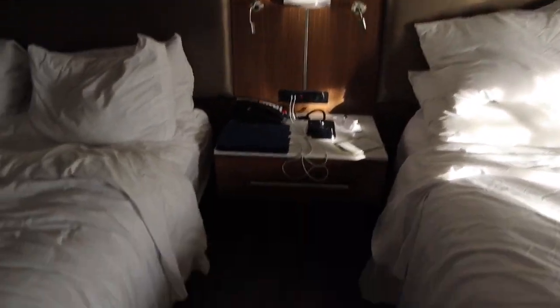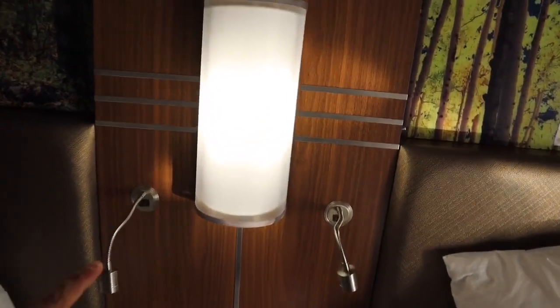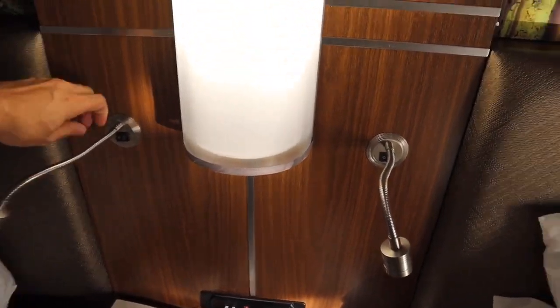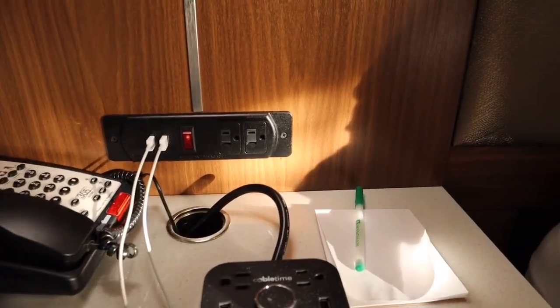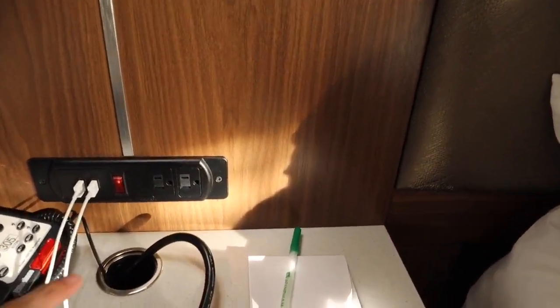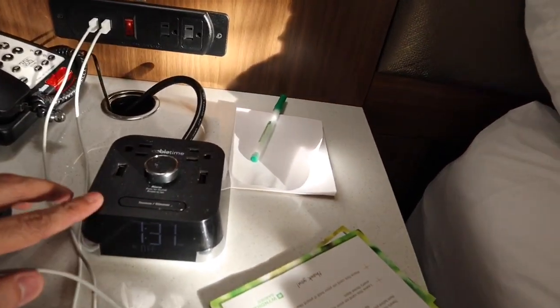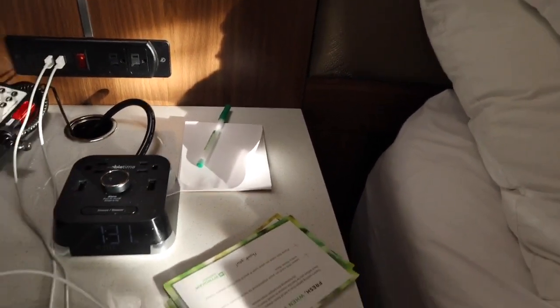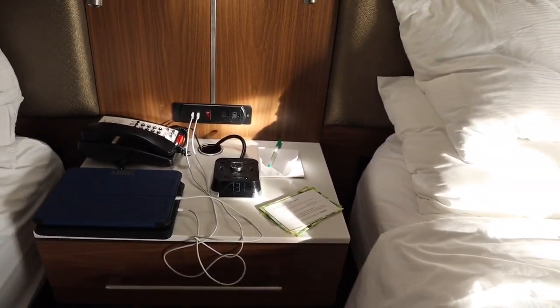A couple of really cool things: you have this kind of floating end table, and on top you have your main light plus two little reading lights which you can point toward you — great if you're reading on the bed. There's one for each bed. On the wall right there you have USB ports — the boys are charging their iPads there — and some regular plugs right on top, so you don't have to go searching underneath the bed. Even the clock has two USB ports and two plugs, so right on the nightstand you have four plugs and four USB ports to charge everything you need.